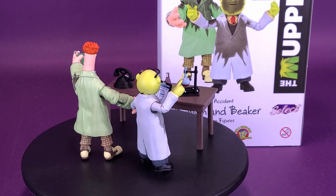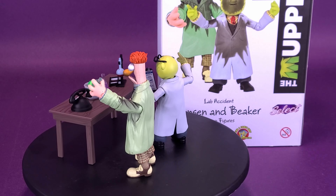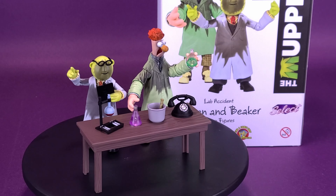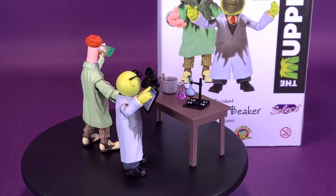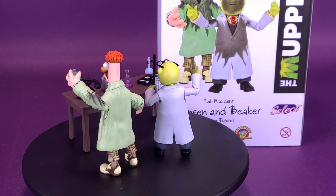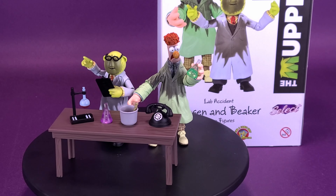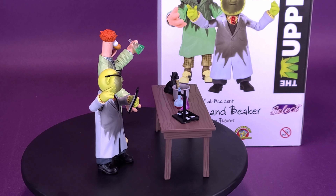This is a Previews Exclusive, a San Diego Comic-Con 2021 release limited to 3,000 copies. If you had the choice, I would still go with the original Bunsen and Beaker for the classic look of the characters, but if you're looking to track this set down, with only 3,000 copies you may have to find these on eBay or aftermarket websites. But if you're a big fan of Bunsen and Beaker and like the idea of their lab experiments blowing up in their faces, it's a great set to add to your Muppet figures collection.